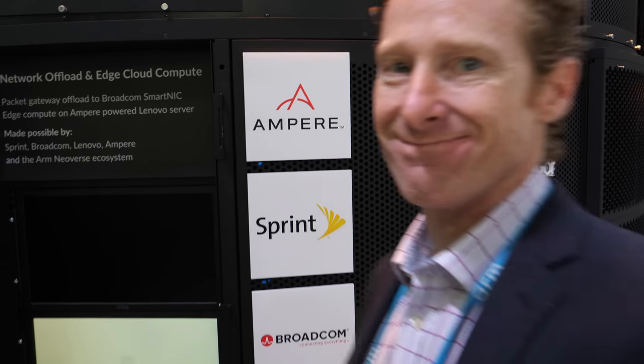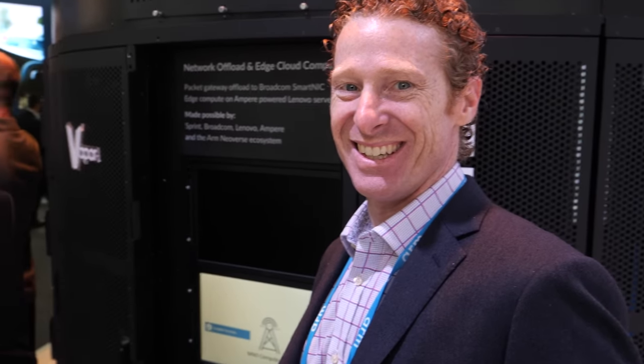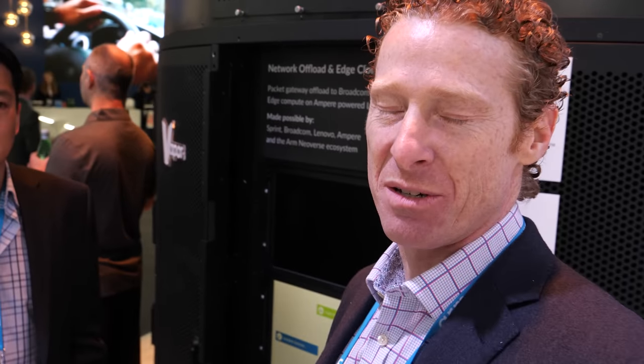We're here with Ampere at Mobile World Congress. I'm Matt Taylor from Ampere Computing. I manage our sales and business development team at Ampere.